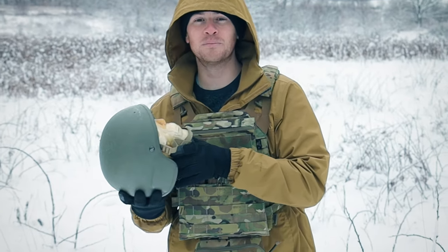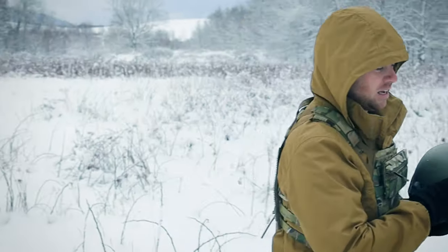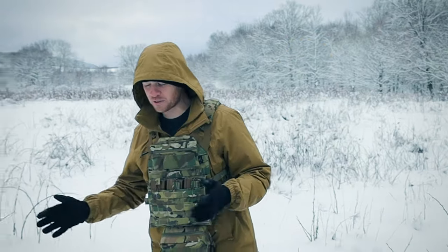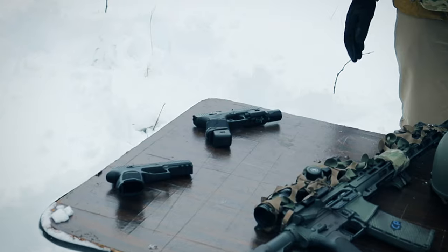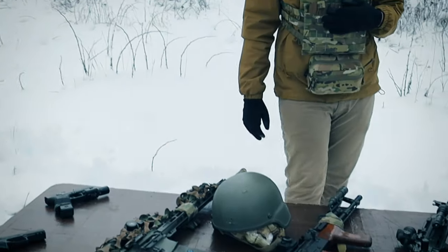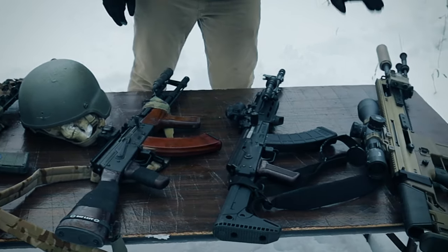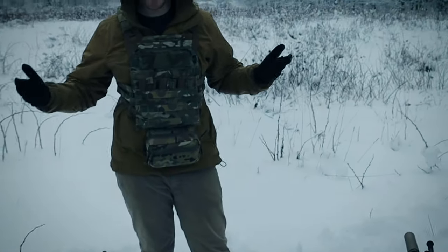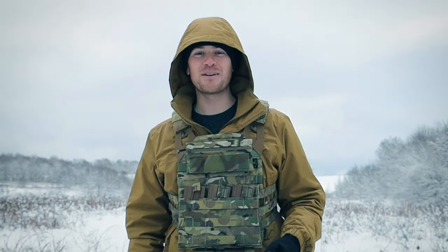Nobody likes to wear it, guys, but let's see if it will even protect you from anything. We're gonna do a ballistic test with a couple different rifles and pistols. We got a Sig P320, a standard Glock shooting 9mm, an AR-15 with 5.56, a normal AK with 7.62x39 — she's a powerhouse — and then we'll probably end it with the .308. So let's go see if this Kevlar and this ACH is even worth a damn, or if you're just gonna get your head blown off.